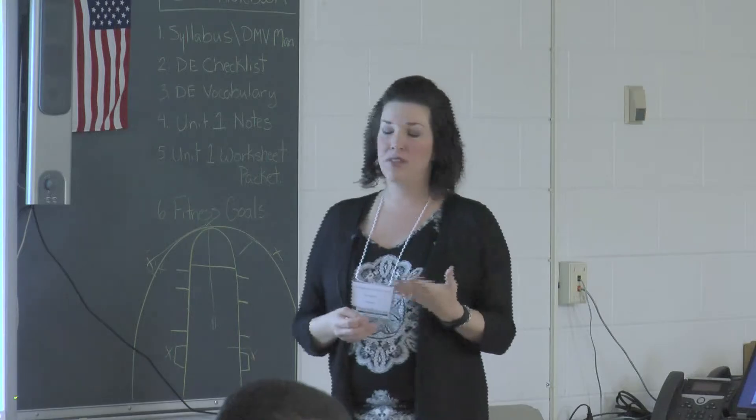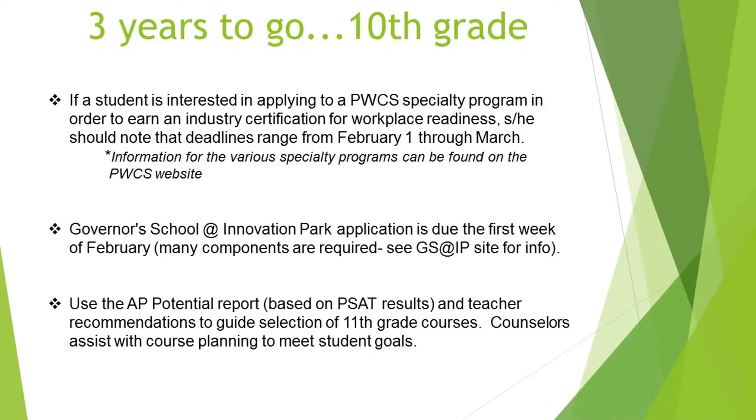There's a deadline coming up in 10th grade leading into 11th and 12th: if a student is interested in a specialty program in Prince William County — biotechnology, auto technology, building trades, cosmetology — that's a two-year junior/senior program with application deadlines ranging from February 1st to mid-March. Governor's School at Innovation Park is also a junior-senior program with applications due the first week of February, requiring letters of recommendation, essays, and an intent to apply.